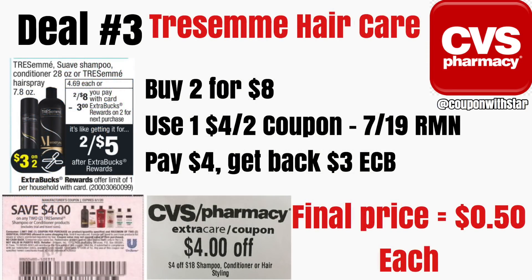Deal number three is a nice deal on the Tresemme hair care. We're going to buy two for $8, and when you buy two you're getting back a $3 ExtraCare Buck. In tomorrow's insert we are going to get a $4 off of two manufacturer coupon. After that coupon we're going to pay $4, get back $3, making the final price just 50 cents each. I also have a $4 off of $18 hair care CRT that I am going to use for this deal to make these free. Since this is not $18 worth of hair care, I'm going to show you how we're going to add this deal into our next deal to make sure we can get these for free.